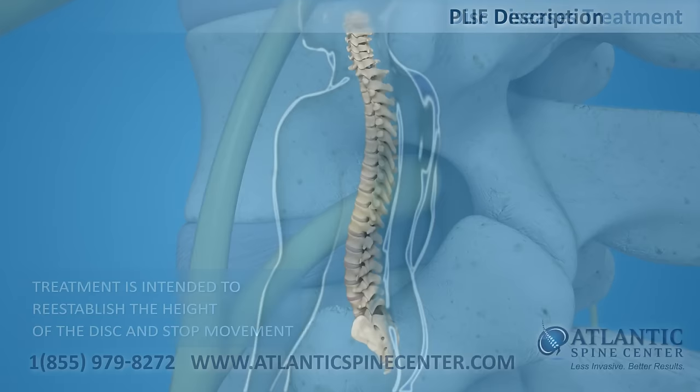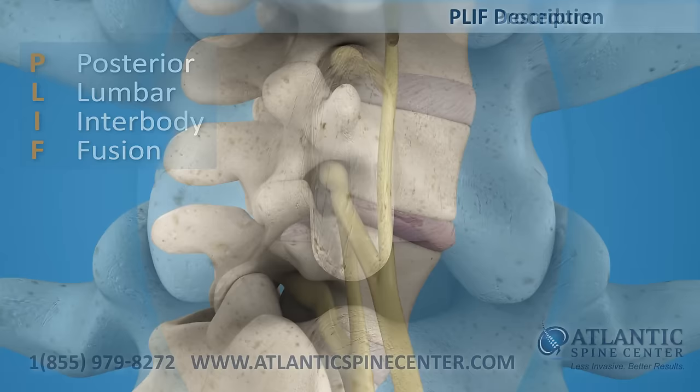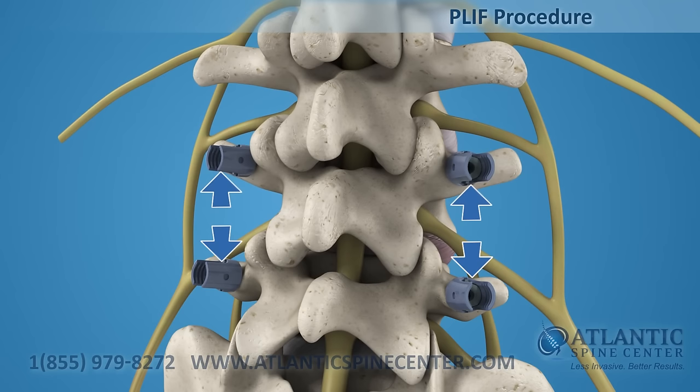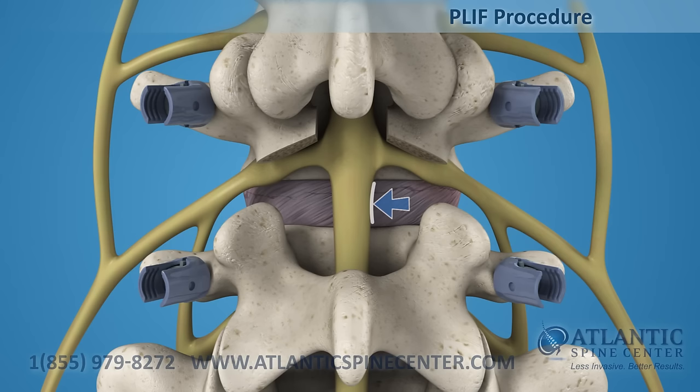The PLIF is defined as posterior lumbar interbody fusion. This approach requires a 4 to 6 inch incision in the center of the back to access one or two levels. Initial posterior fixation is used to expand the intervertebral space. The PLIF approach removes the spinous processes along with the lamina and facet joints. The spinal cord is retracted and the surgeon can access the disc.